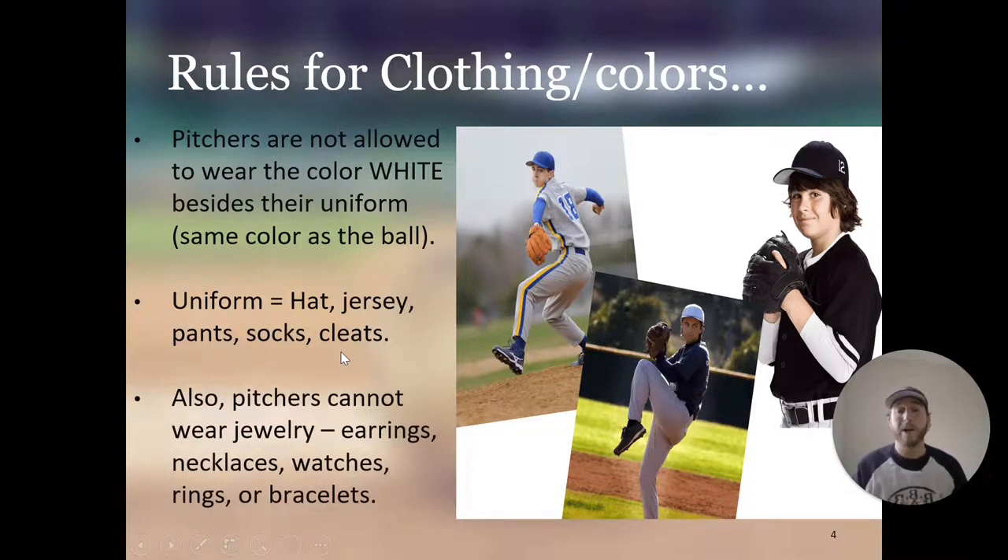Pitchers cannot wear any jewelry — earrings, necklaces, watches, rings, or bracelets. This applies to any league below college. In college and in the major leagues, you're allowed to wear jewelry, which is why you see some major league players with a huge necklace. But in high school, youth baseball, or anything like that, you are not allowed to wear any bracelets, rings, or necklaces.